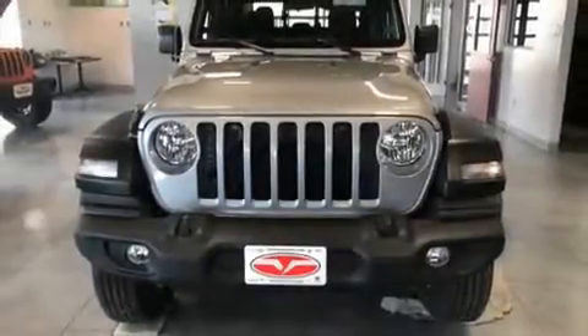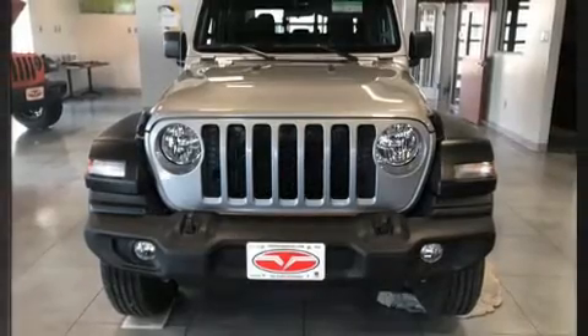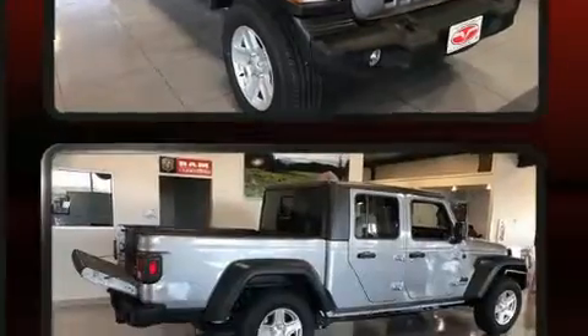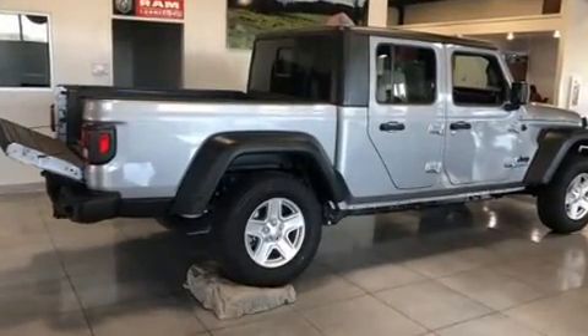Treat yourself to a test drive in the 2020 Jeep Gladiator. This four-door, five-passenger truck is waiting for you to take home. It features a standard transmission, four-wheel drive, and a refined six-cylinder engine.